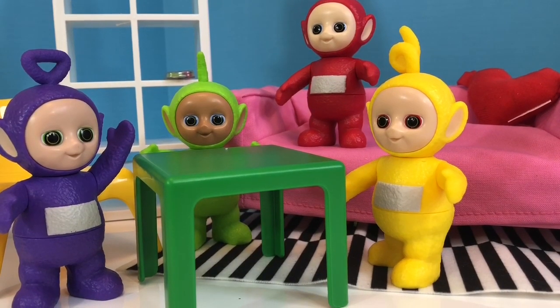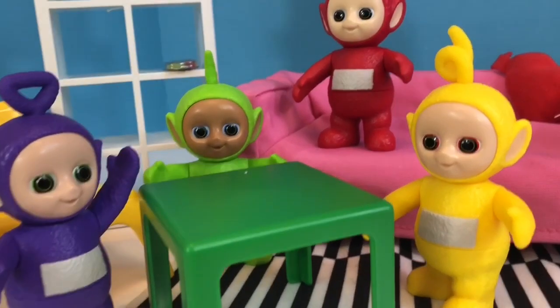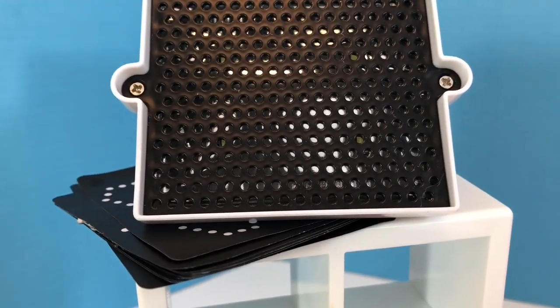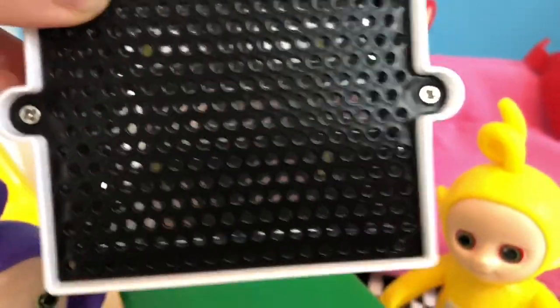Hello and welcome to Tiny Treasures. The Teletubbies don't want to go outside today because it's raining, so they're going to play with their Light Bright. Do you see their Light Bright? It's way up here on the top of the shelf and it's the perfect size for the Teletubbies, and it actually lights up and works.